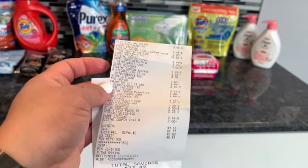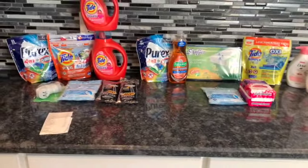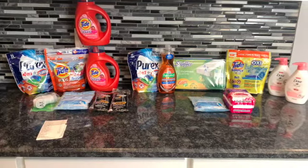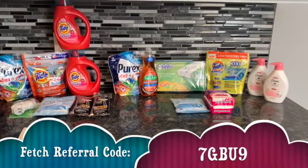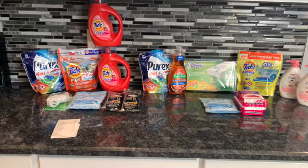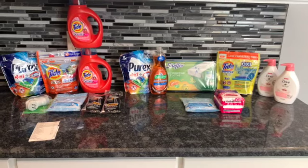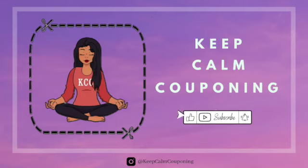I think I did really great today. Before taxes, I spent a little under $10, which has been my new goal. I'm really pleased with these deals. I also submitted my receipt to Fetch to get extra points on this purchase. I will put my referral code up on the screen — feel free to sign up if you have not already done so. Drop a comment down below and let me know what you picked up today at Dollar General and how everything went for you. I do have a Google Doc in the description box with a few all-digital scenarios if you're interested. Thank you so much for watching and I'll talk to you next time. Bye!